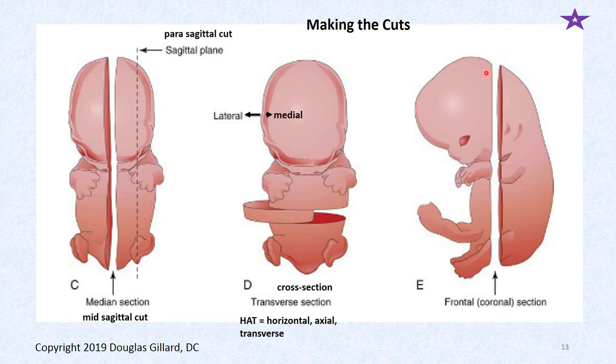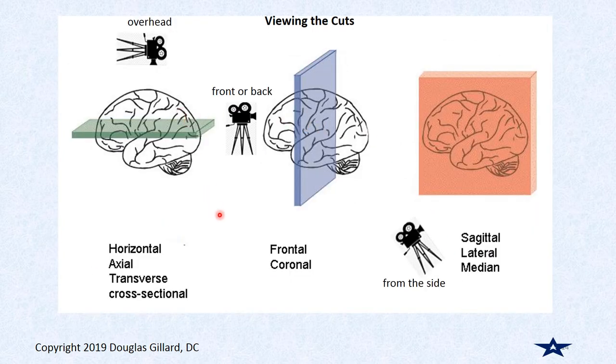A frontal or coronal cut: you stand on the side of the figure and cut down. Once you make the cut, you have to view it — you don't view the cut in the same plane as the cut. A horizontal cut you view from overhead; on MRI and CT, axial views are viewed from underneath, so right and left sides are reversed. A coronal view, you view from the front or back. A lateral or sagittal view you view from the left or right side.